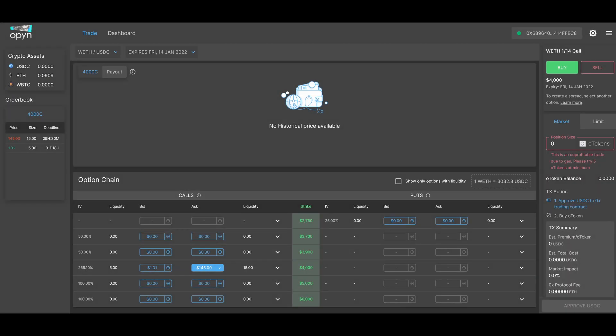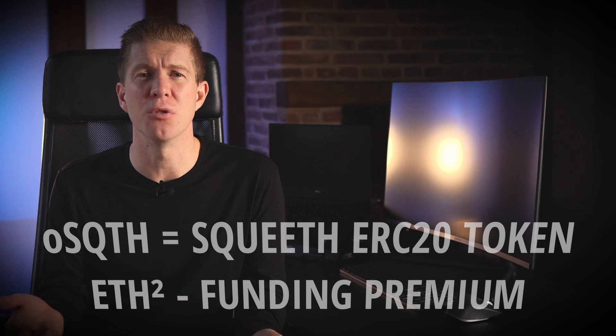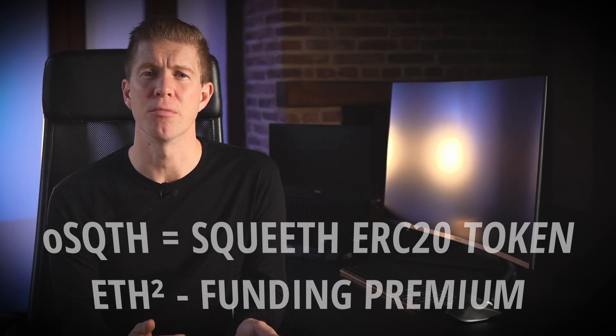SQUEEF is designed to be a perpetual options protocol. Whereas a standard options product has a strike price and an expiry — letting you bet on Ethereum being above or below a certain price at a certain time — SQUEEF is almost like a rolling contract which keeps renewing itself. SQUEEF has been designed by the team at Opin Finance, one of the more well-established options trading platforms on Ethereum. If you thought the price of Ethereum was going up, you could take a long position by going to Uniswap and buying the OSQTH token, which represents squared Ethereum minus the funding premium. For a short position, you go to the platform, deposit collateral, mint the OSQTH token, and sell it on exchange. Collateral is posted in Ethereum — they recommend 200% — because you're not actually taking out a short position on Ethereum; it's more of a short volatility strategy that excels when markets go sideways.